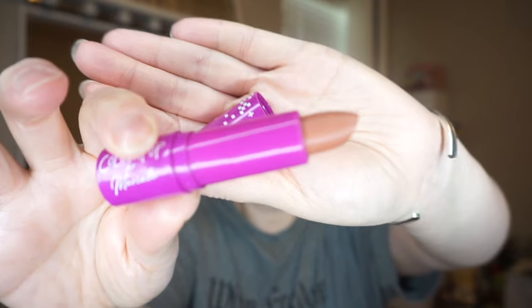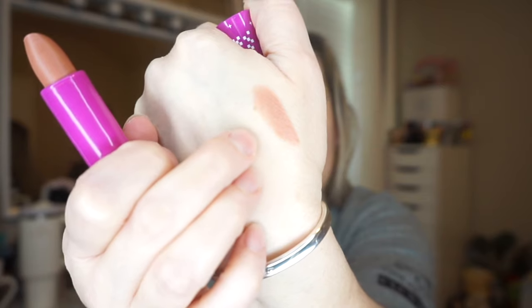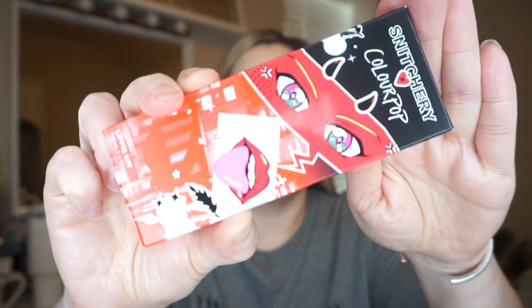The shade looks like a very pretty nude. Let me go ahead and swatch it — very pretty, like a nude-nudie brown. Their lipsticks are very creamy and I love the packaging. I also see in here a Snitchery ColourPop lippy kit. I don't have anything from this collection either — very cute packaging.